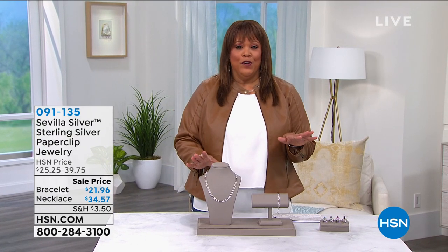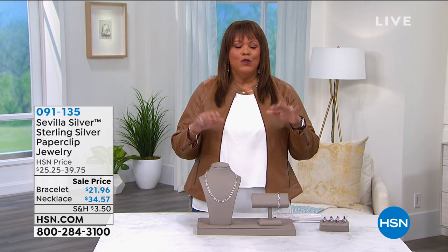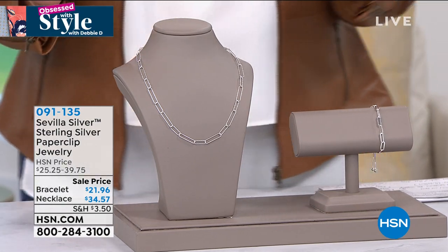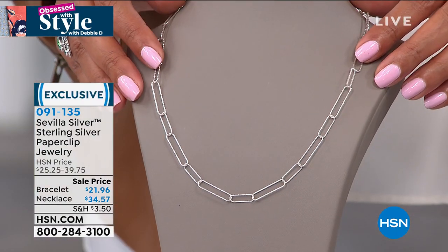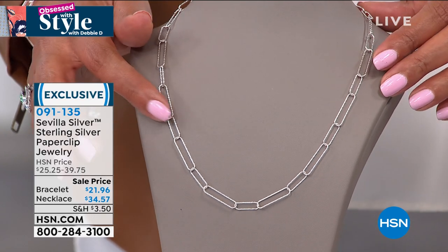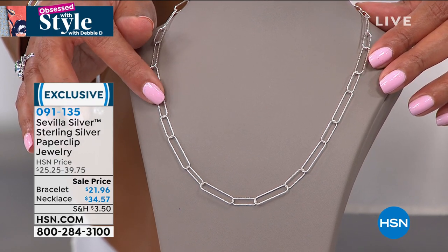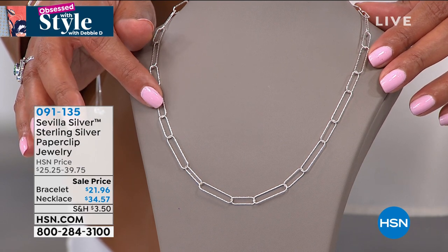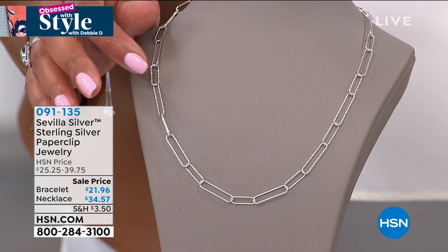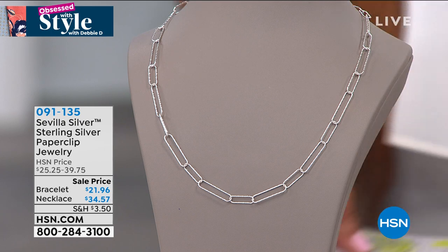This is Sevilla Silver and the paperclip necklace is on fire. It was made famous by Coco Chanel — that high-end luxury designer — and it's back with a vengeance. It's very limited today but this is one of those necklaces you can throw on every single day. It's lightweight, understated elegance. It's only $21.96 for the bracelet and $34 and some change for the necklace. I would definitely get both of these; we have it on FlexPay and it's absolutely exquisite.